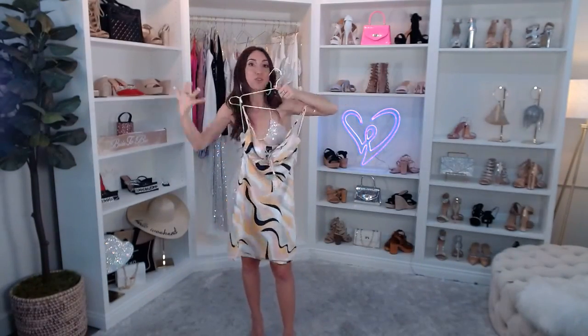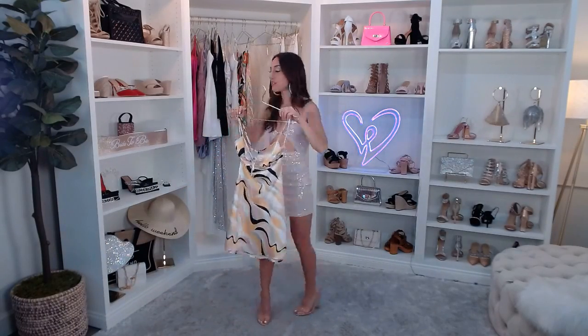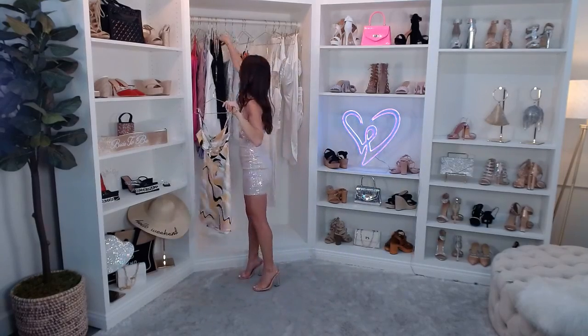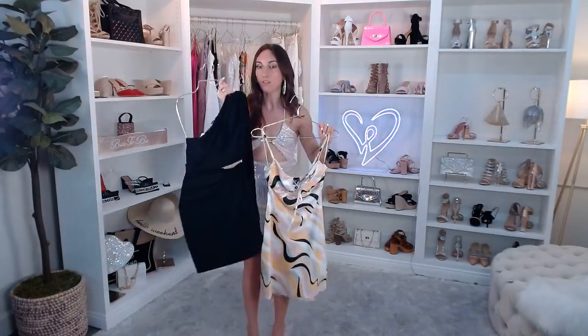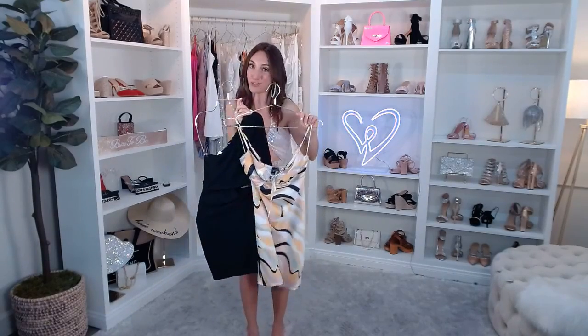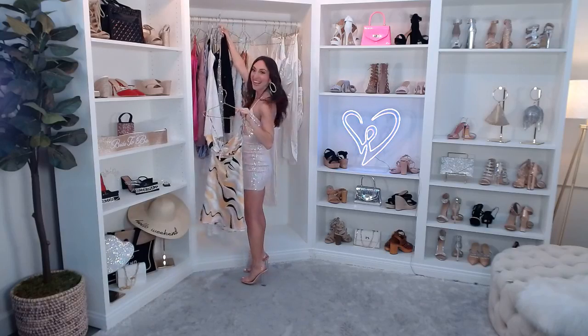This is also a dressy-casual dress — you can easily do clear heels with this or sandals. It's a total bridal brunch look. If you wore this dress and had all your girls wear all black, that's how it would look together in pictures — super fun!